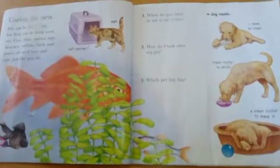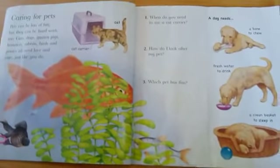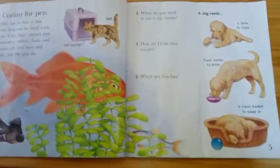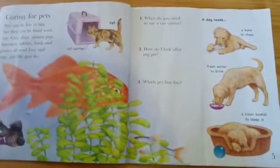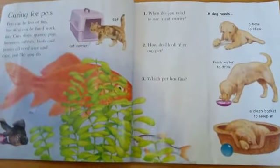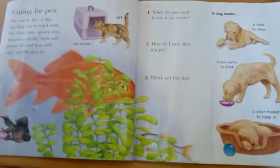Caring for our pets. Pets can be lots of fun, but we have to take care of them. Cats, dogs, guinea pigs, hamsters, rabbits and birds are all the animals that we can keep at home. They need lots of love and lots of care, just like you do.